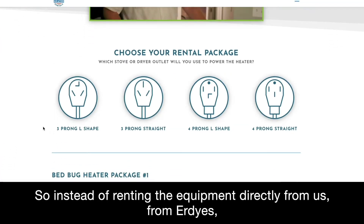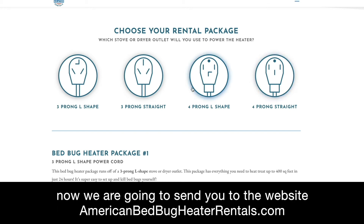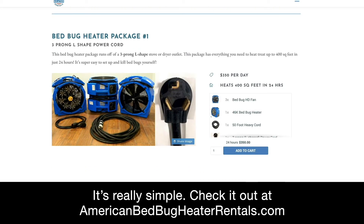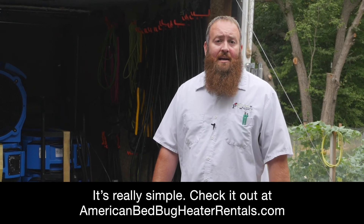So instead of renting our equipment directly from us, from Erdys, now we're going to send you to the website AmericanBedBugHeaterRentals.com. It's really simple — check it out at AmericanBedBugHeaterRentals.com.